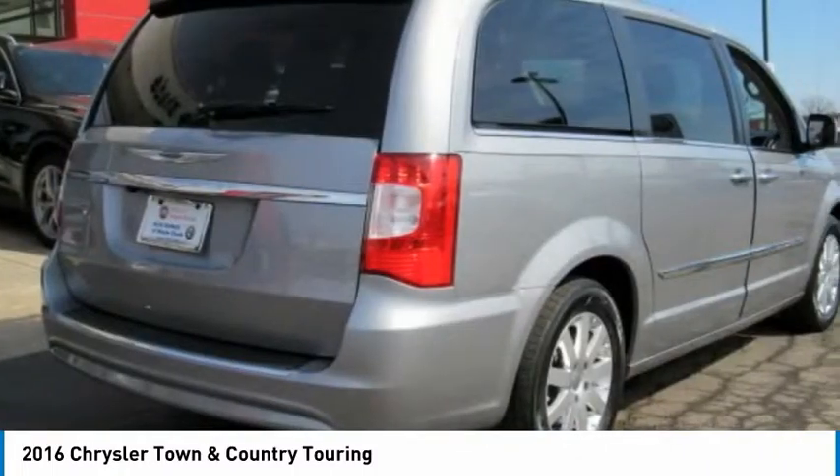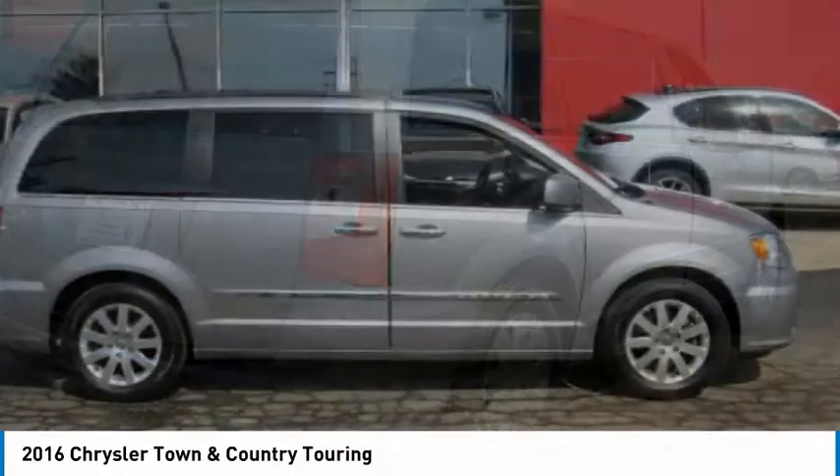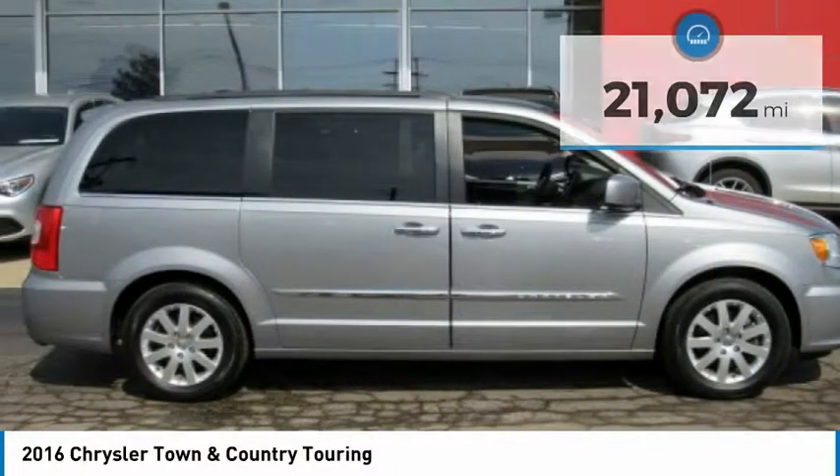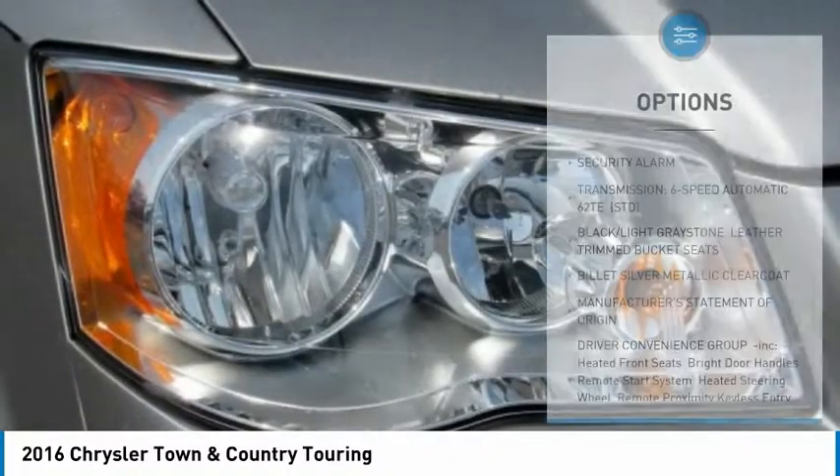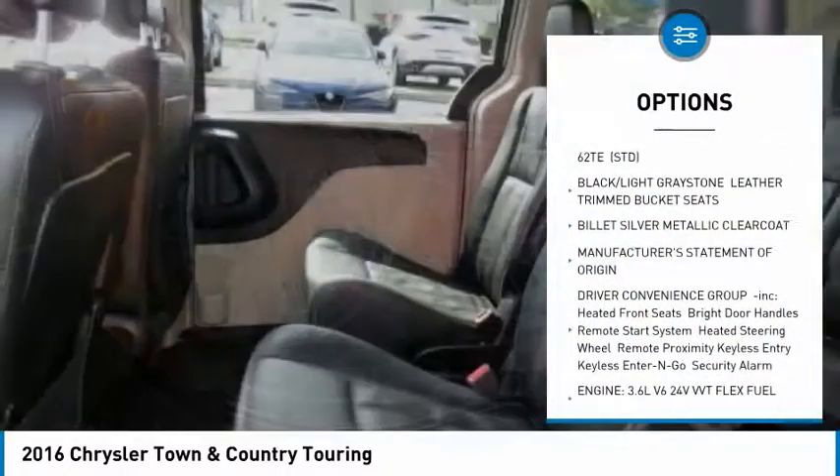Seat 7 comfortably and choose from stow-and-go seating or the innovative swivel-and-go seating. This vehicle has less than 25,000 miles. Here are some of this vehicle's great options: power liftgate, keyless entry.